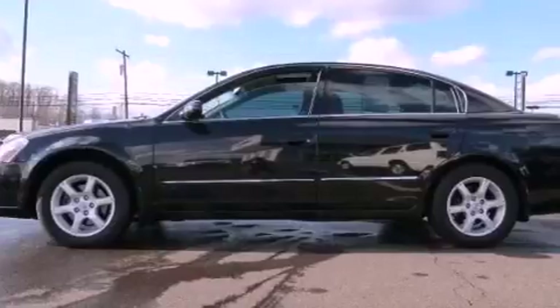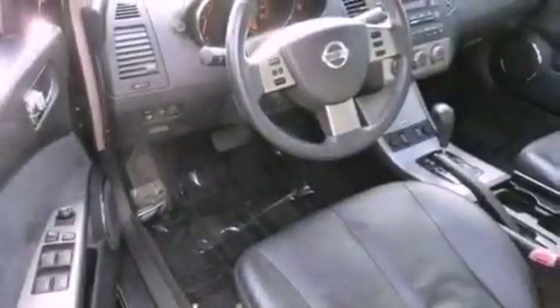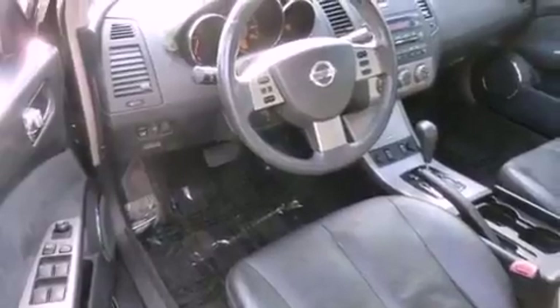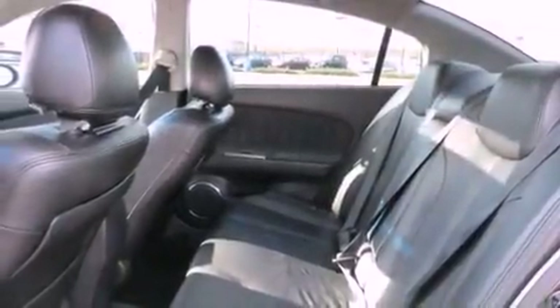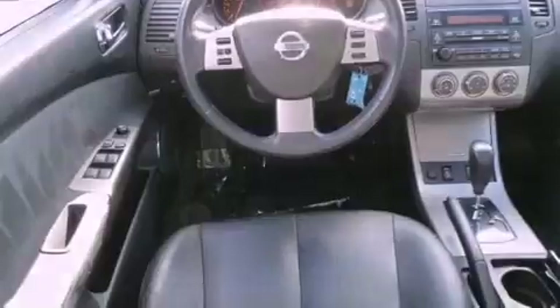Features include a premium audio system, high-intensity headlights, cruise control, a CD player, leather seats, a passenger-side vanity mirror, an engine immobilizer theft deterrent system, rear impact crumple zones, a power driver's seat, and aluminum wheels.